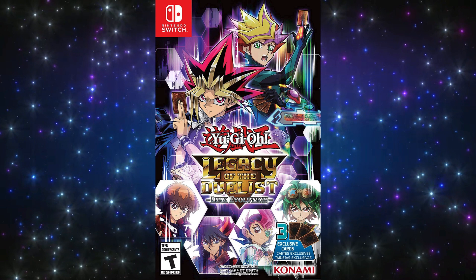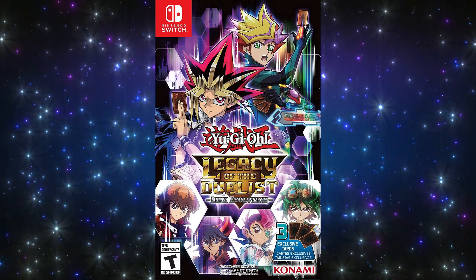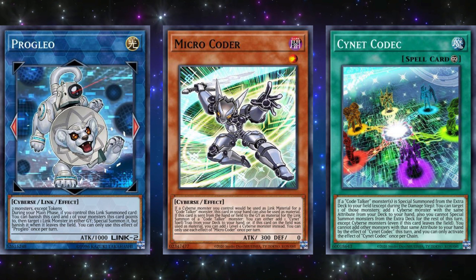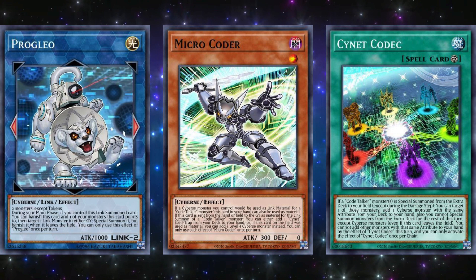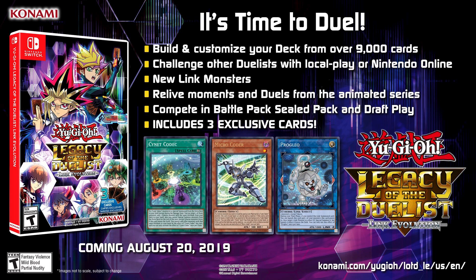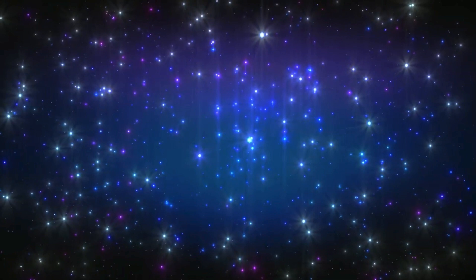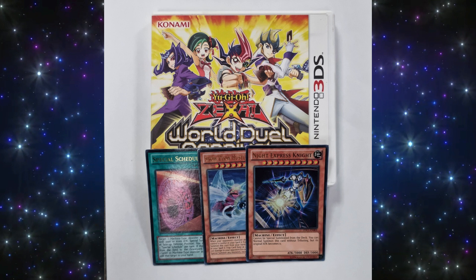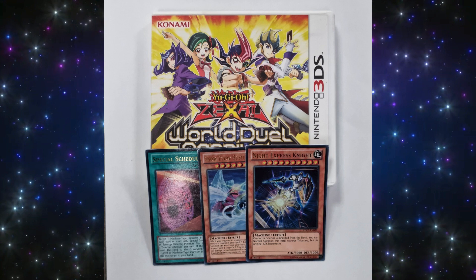The final game on the list is Yu-Gi-Oh! Legacy of the Duelists: Link Evolution, released on April 25, 2019 for the Nintendo Switch — about nine years with no promo cards released in North America. The three promo cards for this game were Progleo, Micro Coder, and Cynet Codec. These are generally Code Talker and Cyberse-type support cards, which have some use but nothing overpowering. This game is called Link Evolution, promoting newly released Link Monsters at the time of the game's release, so it makes sense. As a quick reminder, this video covered video game promo cards for the North American region. Some games got a physical release for other regions, including European nations, and with the physical release they got promo cards as well — such as Yu-Gi-Oh! GX Card Almanac or Yu-Gi-Oh! Zexal World Duel Carnival. But these games were digital only in North America, so while it's possible to find English-language promo cards due to European versions, these promo cards never had an official North American release because you can't release promo cards in a digital-only game.